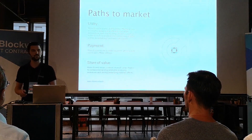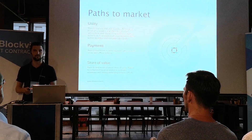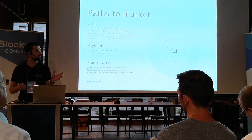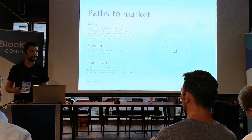The second path is the payment path, where we will make sure that Elrond will be accepted as a viable means of payment in both online and offline settings. The third path is an experiment in which we want to make Elrond a really robust store of value through the economic models we can implement and design from scratch.